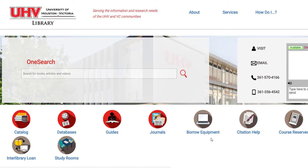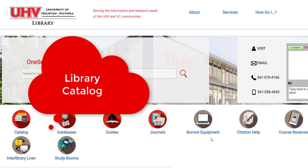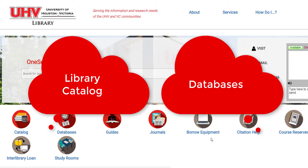OneSearch is a powerful tool that allows you to search most of the library's resources at one time. When you do a search in OneSearch, you simultaneously search our library catalog, which holds items that we own including books, ebooks, DVDs, audiobooks, and more, and searches nearly half of our 218 article databases.